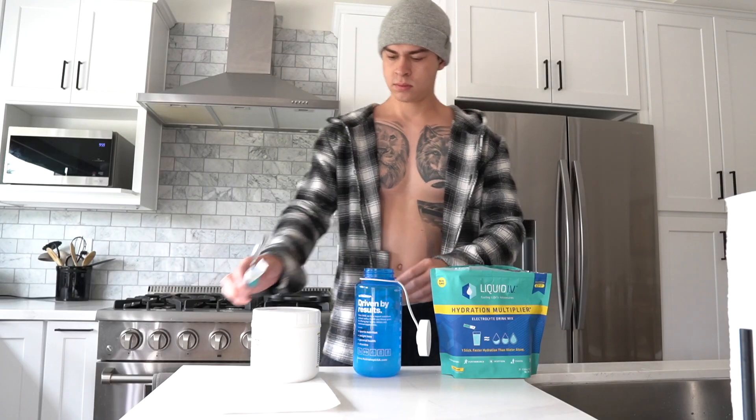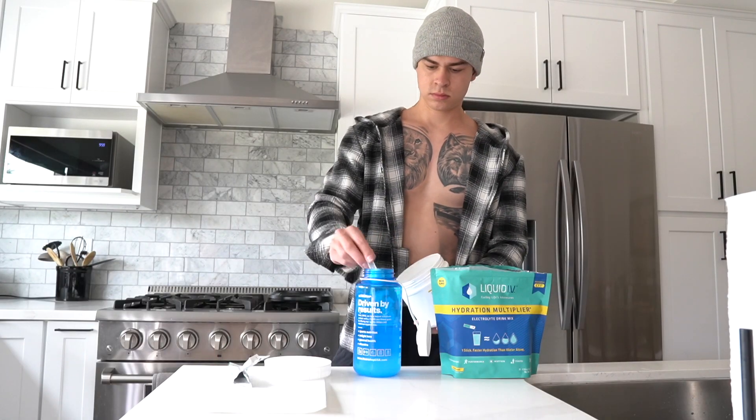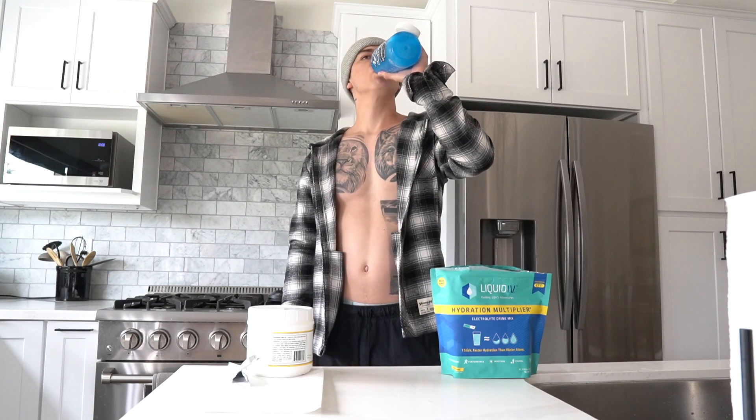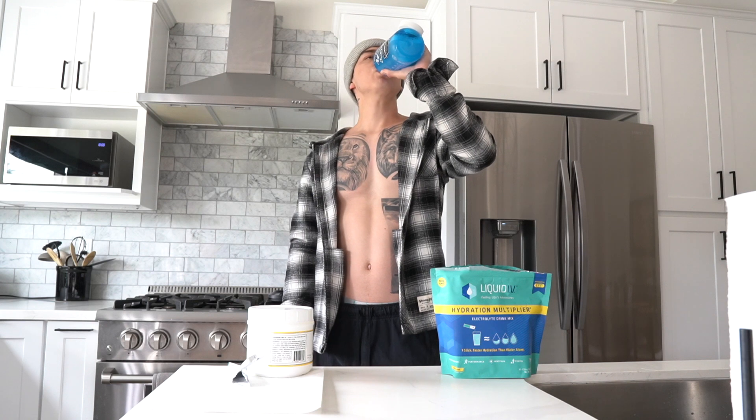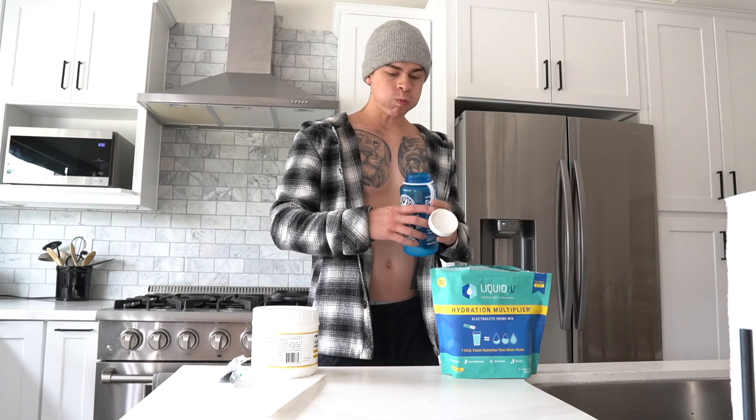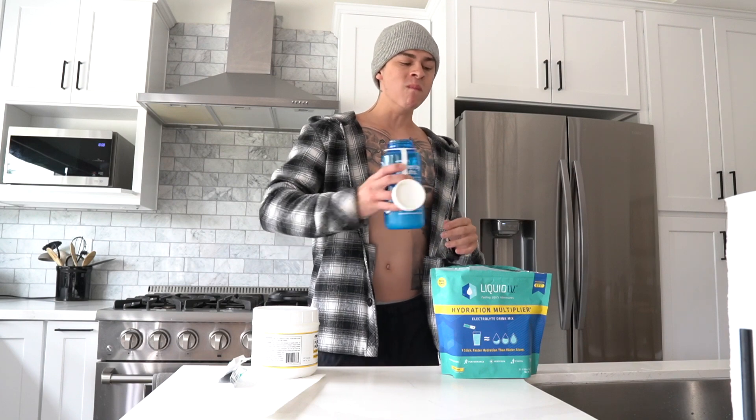The first thing we do in the morning when we wake up is hydrate. After being asleep for several hours, you're extremely dehydrated, so getting some water and especially some electrolytes is extremely beneficial. I choose to hydrate with Liquid IV, and I also add in my five grams of creatine just to make sure I got it in for the day so I don't forget.